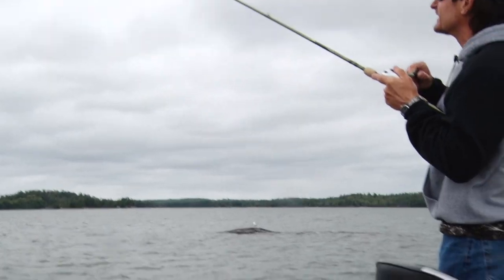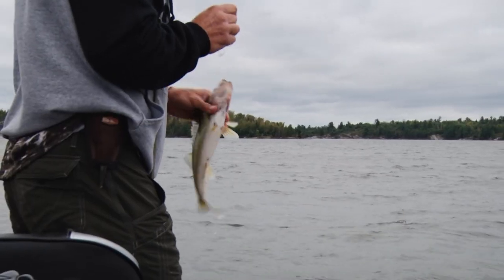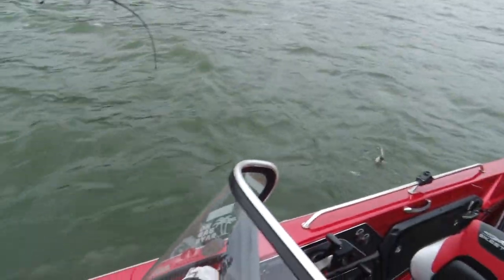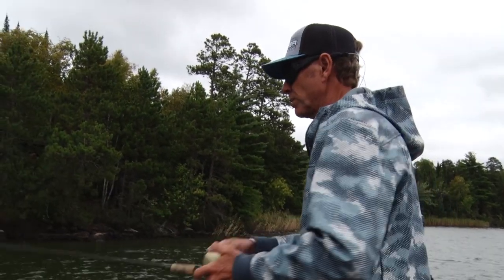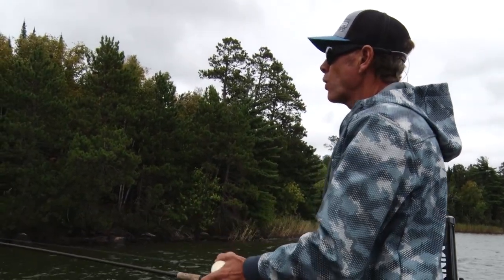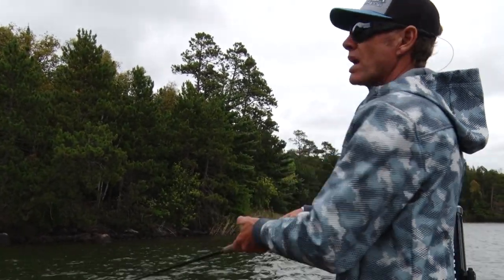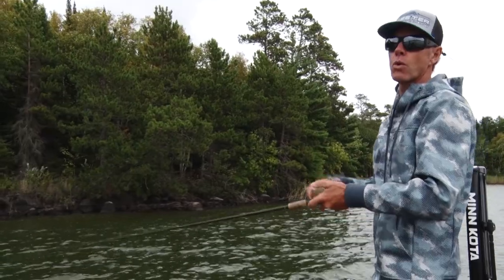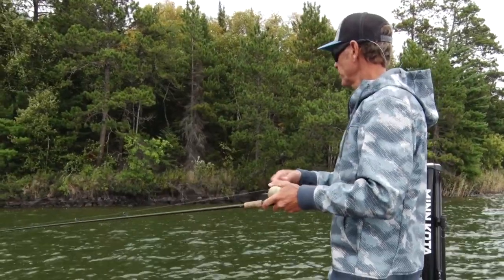One thing we're seeing, Scott, is these fish are definitely showing a preference for windy shorelines and points today. We fished a couple spots out of the wind to get a little break and it just wasn't happening, so here we are in the wind. On a big body of water like this — we're fishing a shield lake, Rainy Lake — the whole thing is basically a chunk of rock. You might be on a stretch of shoreline or a flat that's three, four hundred yards long, but fish usually aren't scattered over the whole thing.